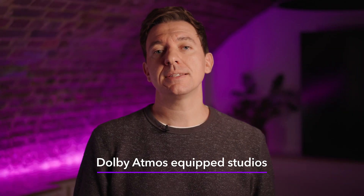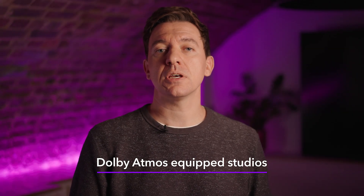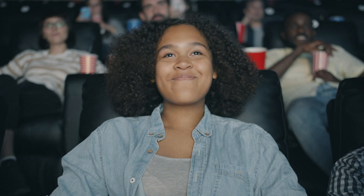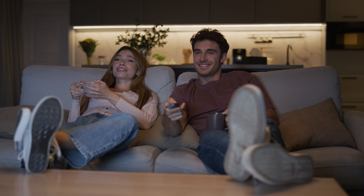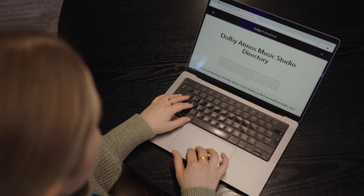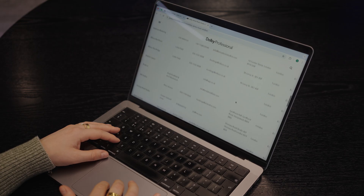What are some of the considerations that you might need to think about when engaging a studio for your Dolby Atmos production? The first thing to consider is the destination. Is this a Dolby Atmos mix destined for cinema or for home entertainment in a streaming service? If your mix is destined for cinema, then you'll have to work with one of our approved and certified studio partners.